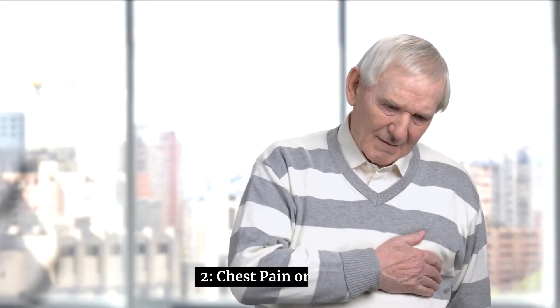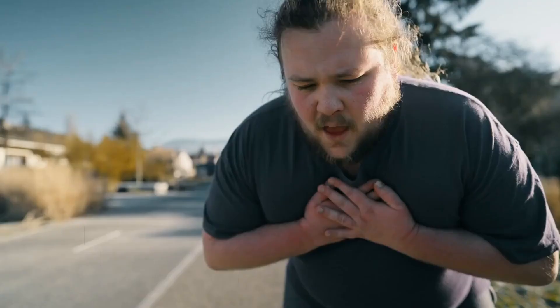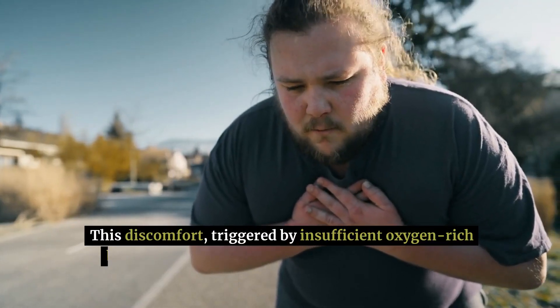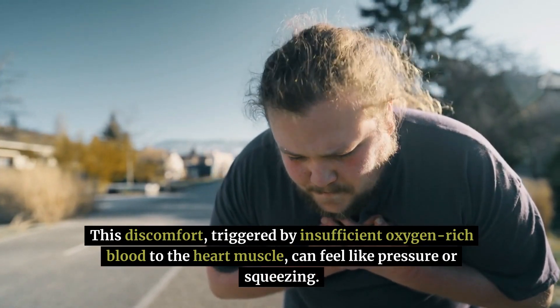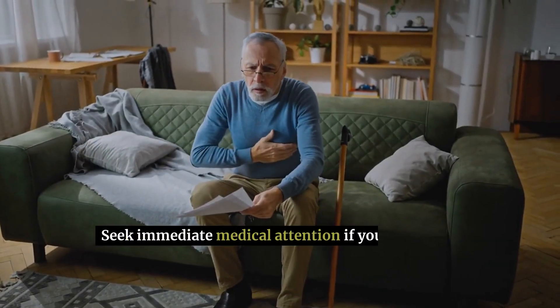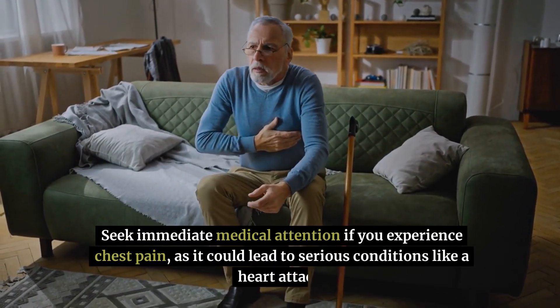2. Chest pain or angina — high cholesterol levels often manifest as chest pain or angina. This discomfort, triggered by insufficient oxygen-rich blood to the heart muscle, can feel like pressure or squeezing. Seek immediate medical attention if you experience chest pain, as it could lead to serious conditions like a heart attack.